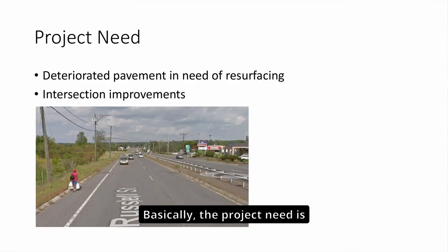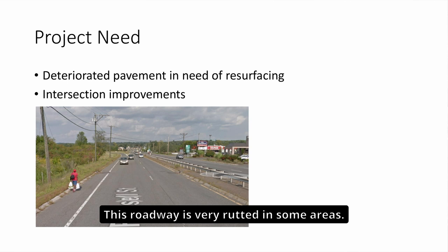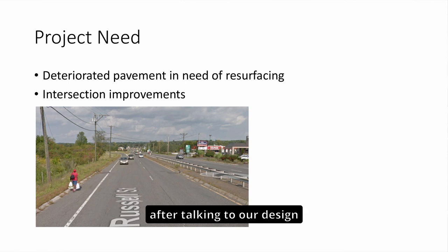This is a high-level locus map showing the Hadley portion of the project, extending from the Amherst-Hadley border down to the intersection with Route 9. The project need is because there is deteriorated pavement — this roadway is very rutted in some areas. There were a lot of questions at the last meeting about the need for the realignment, so I wanted to give more context after talking to our design section.